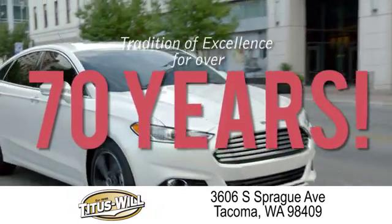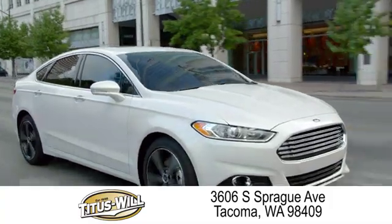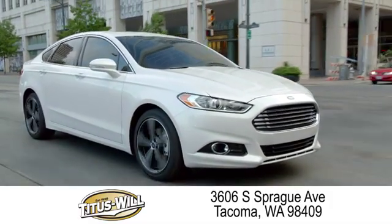Welcome to Titus Will Ford, a tradition of excellence for over 70 years. Expect to be satisfied at Titus Will Ford. We'll see you next time.